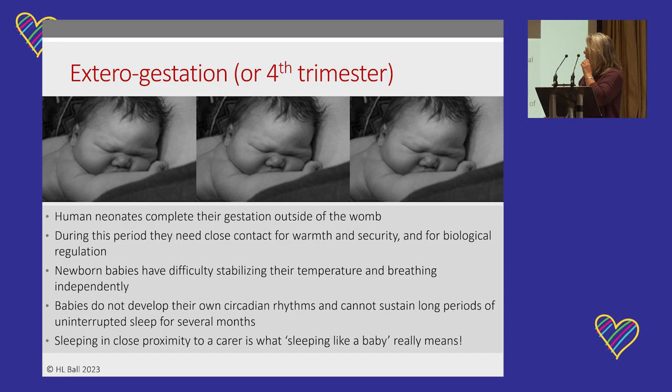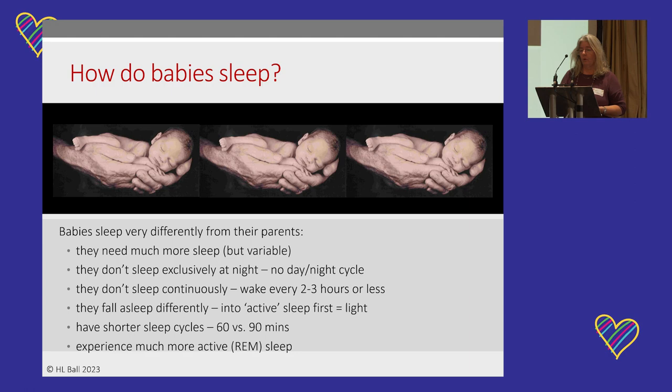So human babies go through a period of what has been termed extra-uterine gestation — gestation outside the womb. During this period, roughly the first three or four months, they need close contact for warmth, security, and biological regulation. Newborn babies have difficulty stabilizing their temperature and breathing independently, and putting them in physical contact with a carer helps with that. They don't develop their own circadian rhythm for several months, which means they can't sustain long periods of sleep. Sleeping in close proximity to a carer is actually what 'sleeping like a baby' means for human babies.